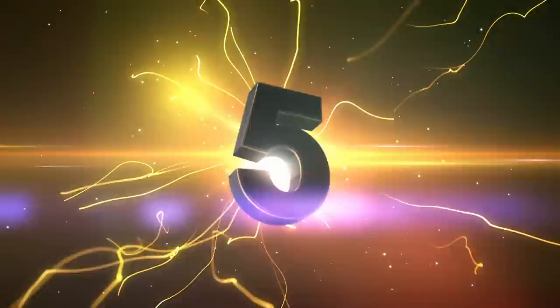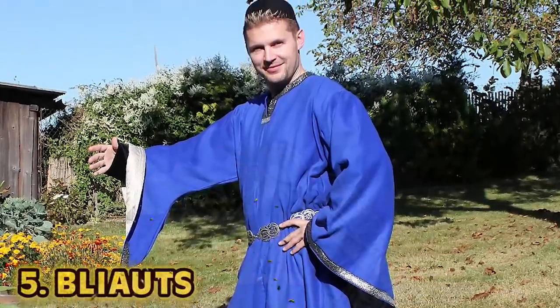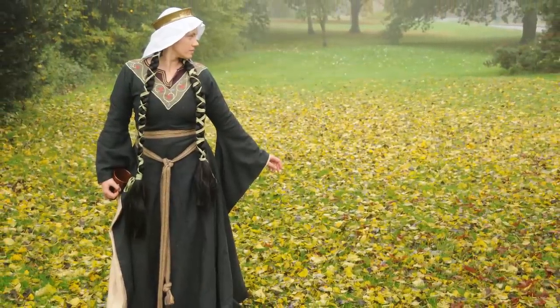Number 5: Bliatts. Heading back to the 12th century for this gem — European men and women both rocked this look. Sleeves that droop down all the way to the floor. We've seen Lord of the Rings; imagine walking around in a castle with one of these just dragging behind you as you emerge from the cellar on a full moon night. We need bliatts back today. I wouldn't have even had to ask her to dance at prom — I would just stick my bliatts out and a queen would accompany me.